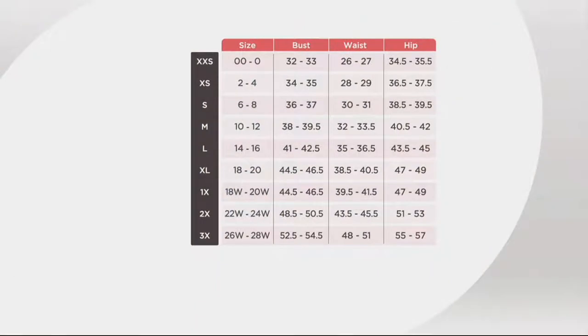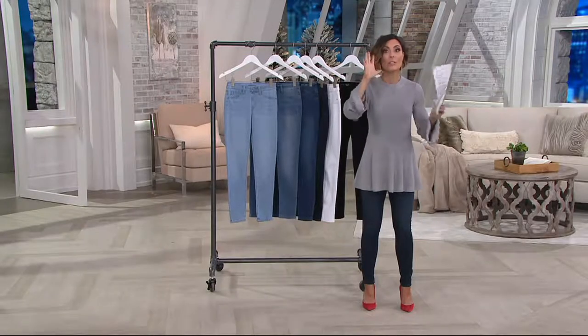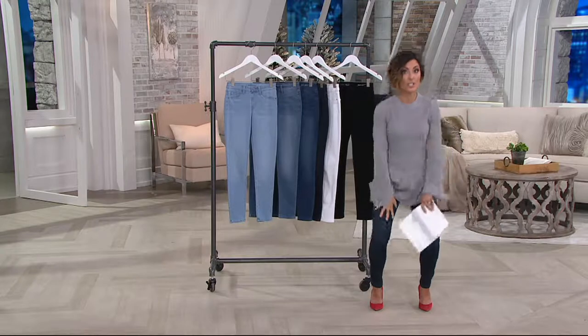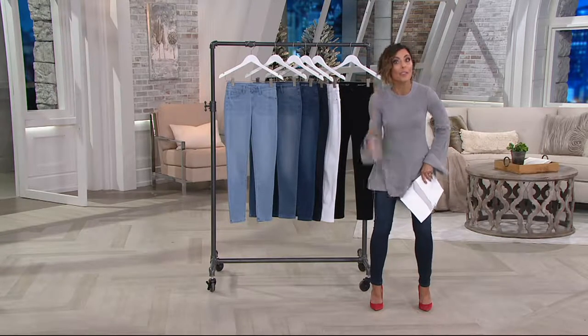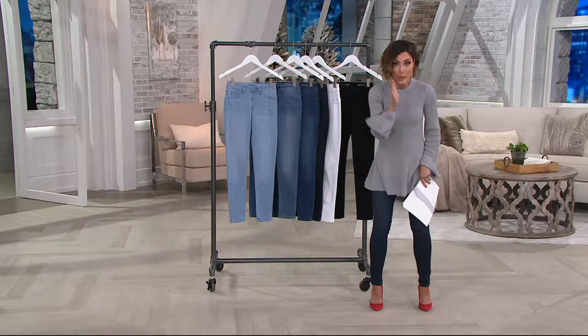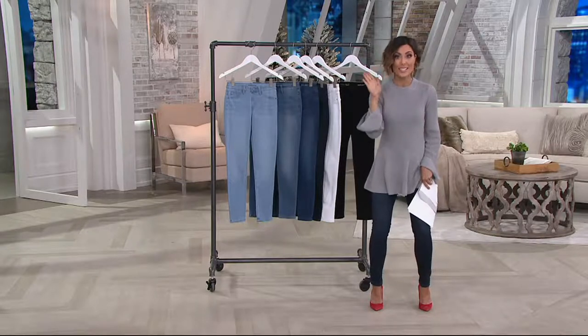Here's the size chart. You're going to go with your regular QVC size. These jeans go from extra extra small through 3X. You don't have to pick your waist measurement, you don't have to do a numeric size. If you're always a medium, go with the medium. If you're in between sizes — say sometimes a medium, sometimes a large — if you order the medium, they're going to fit you, just a little bit fitted. You could order the large and that's going to fit you too. That's how forgiving these are. When in doubt, go with your regular QVC size.